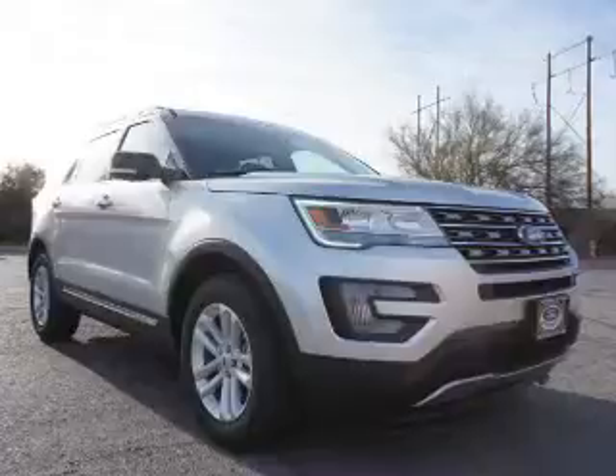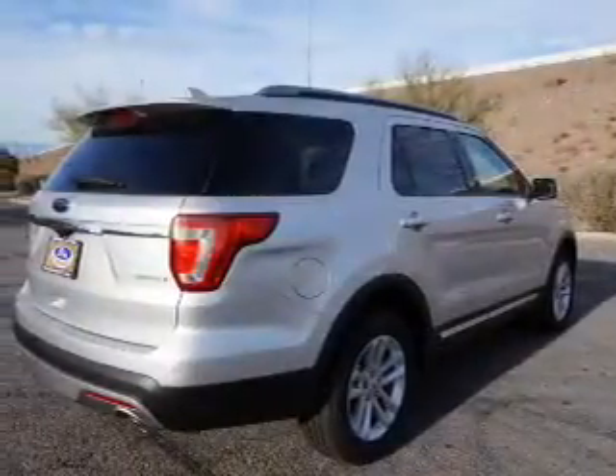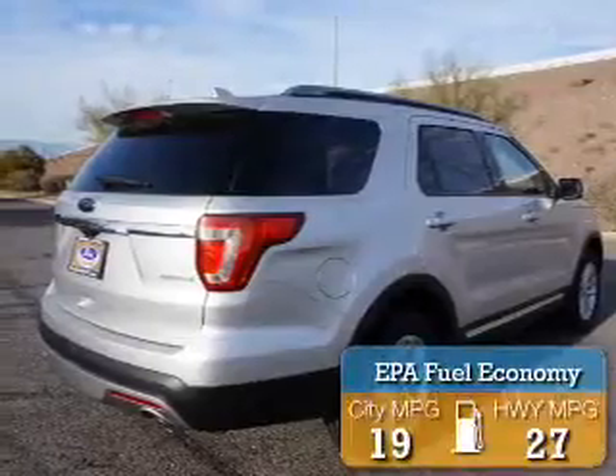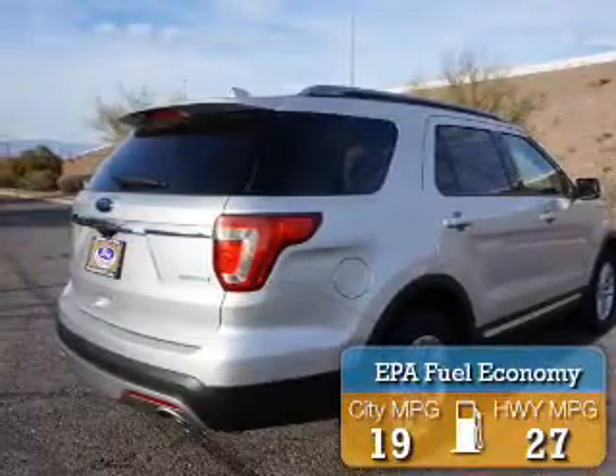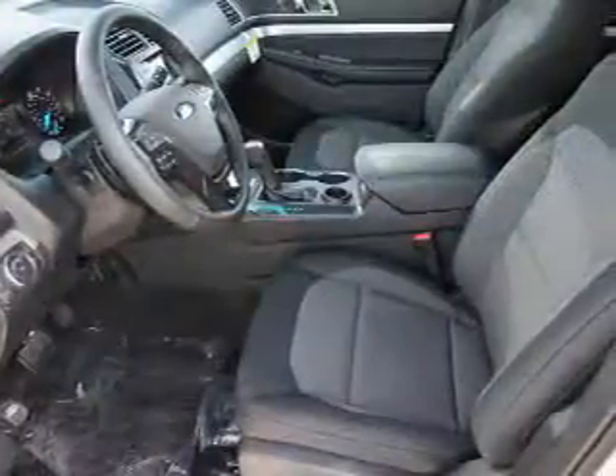It's powered by front-wheel drive, a 2.3-liter 4-cylinder engine, and a 6-speed automatic transmission. Great fuel efficiency saves you money by requiring fewer trips to the gas station. The features include alloy rims,